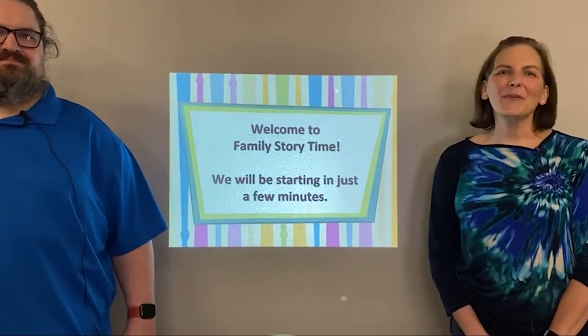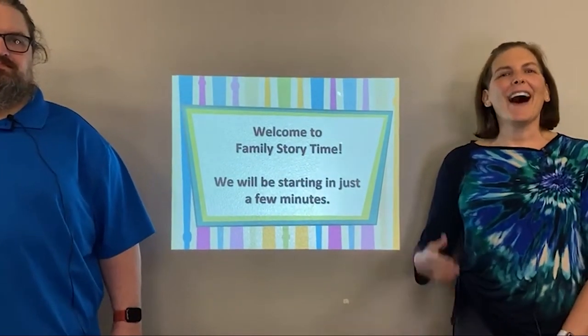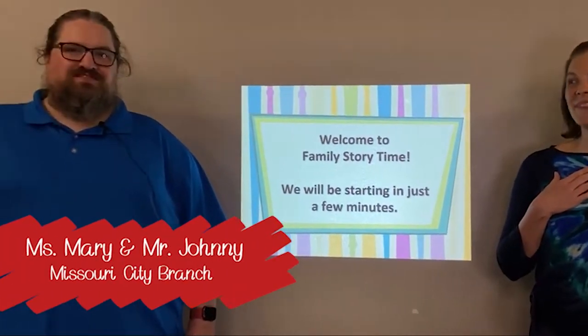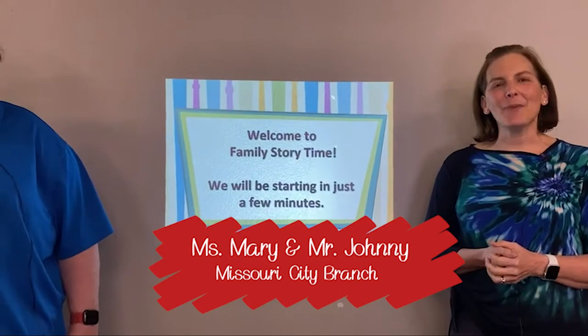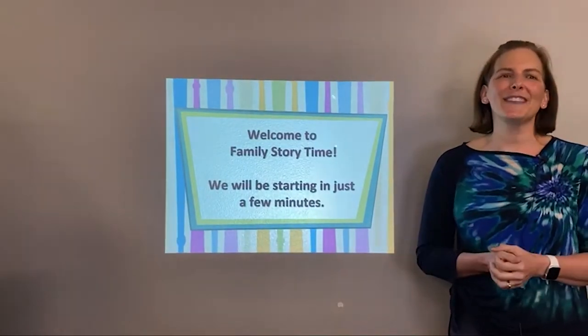Hi guys and welcome to Family Story Time. I am Miss Mary and I'm Mr. Johnny, and we are joining you today from the Missouri City Branch. We are ready to have some fun today.